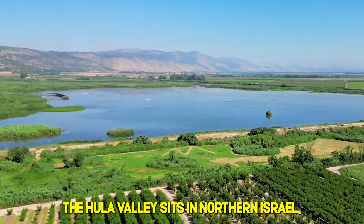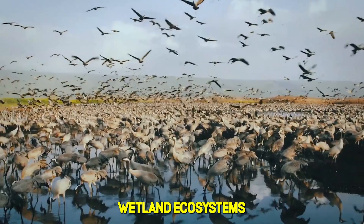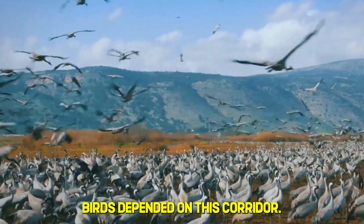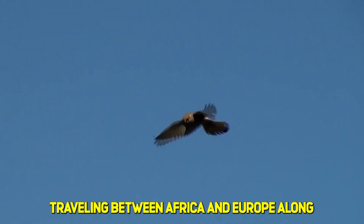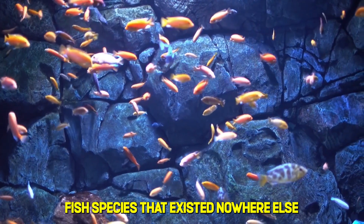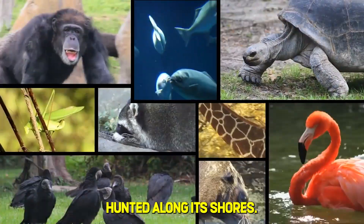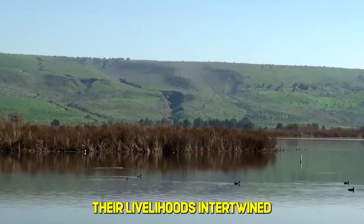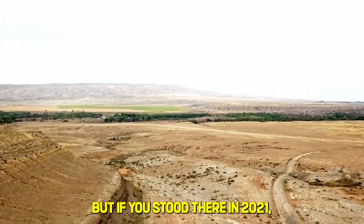The Hula Valley sits in northern Israel, a region that was once one of the most important wetland ecosystems in the entire Middle East. 500 million migratory birds depended on this corridor every year, traveling between Africa and Europe along one of the planet's most critical migration routes. Fish species that existed nowhere else on Earth thrived in its waters. Wildcats and rare mammals hunted along its shores. Local farming communities had worked this land for generations, their livelihoods intertwined with the health of the marshes.